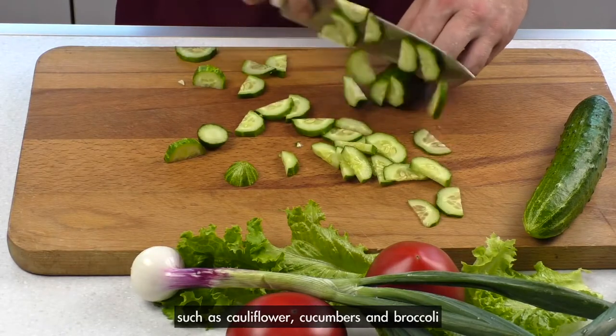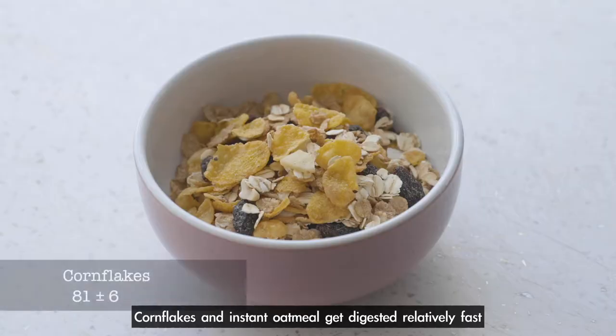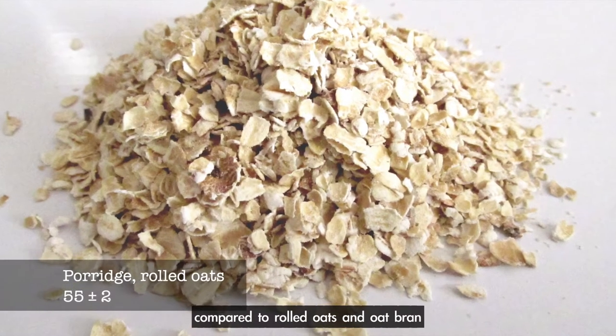To deal with cereals, it is worth noting that cornflakes and instant oatmeal get digested relatively fast compared to rolled oats and oat bran.